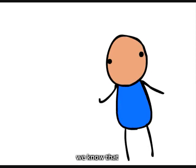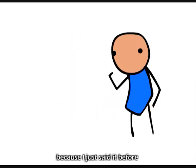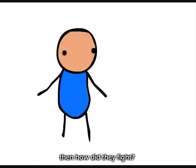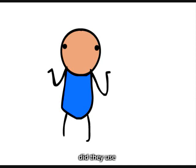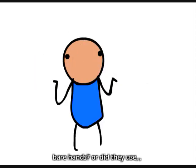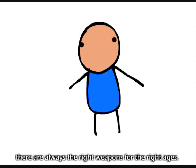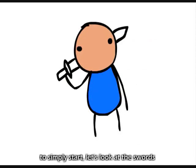We know that knights trained and fought. Then how did they fight? Did they use bare hands or did they use grenades and lightsabers? There are always the right weapons for the right ages. To simply start, let's look at the swords.